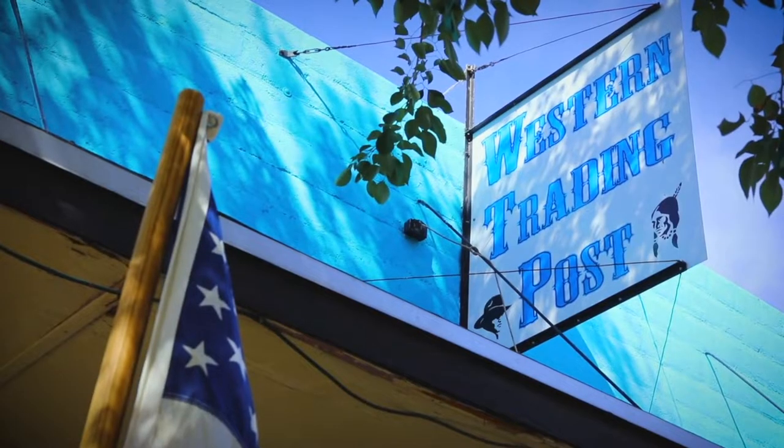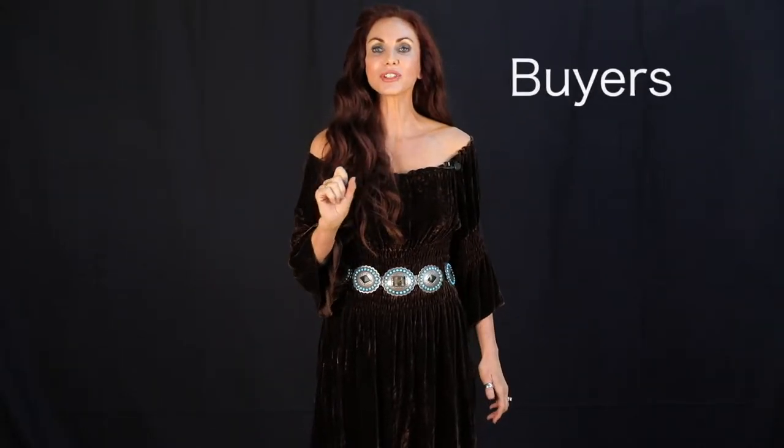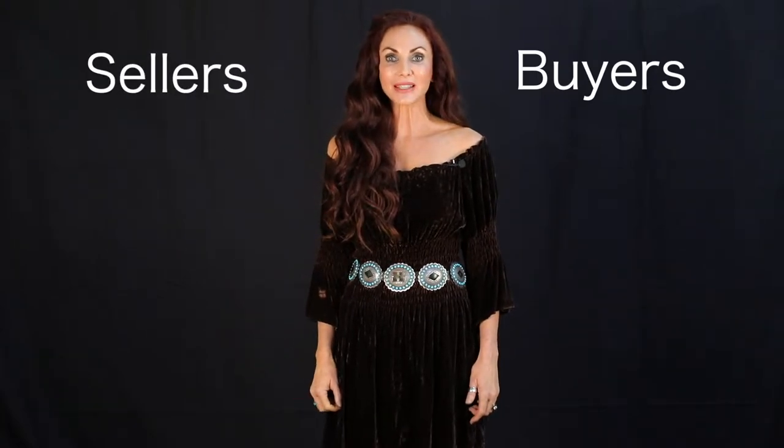Here at Western Trading Post, we feel absolutely honored to be able to preserve and perpetuate our rich Western history and heritage, and so absolutely blessed to be able to help both buyers and sellers get the best deal possible.